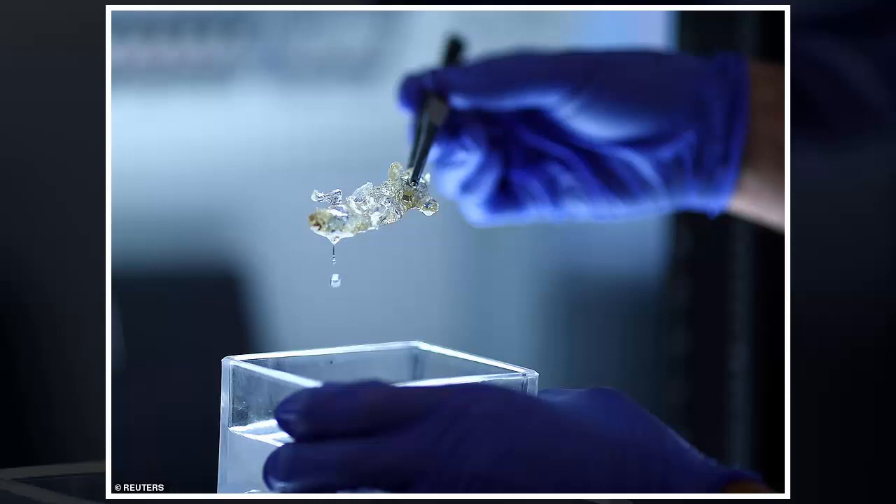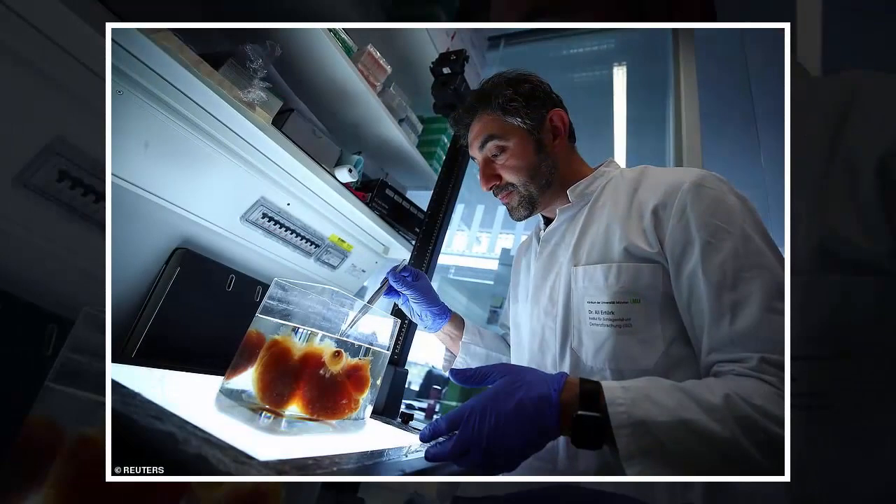The organ is then scanned by lasers in a microscope that allows researchers to capture the entire structure, including the blood vessels and every single cell in its specific location.